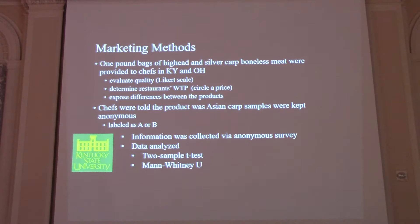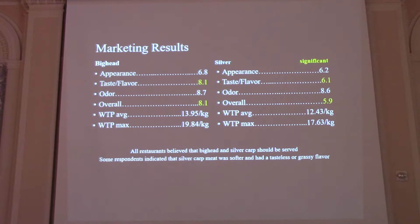We analyzed data using a two-sample T-test and a Mann-Whitney U test. The only real difference was that people thought big head carp tasted better — silver carp got feedback that it tasted a little bit like grass, more like a lake fish. With our willingness to pay data, people were willing to pay more for the better-tasting fish: $6.33 per pound on average and $9 maximum for big head carp, and $5.64 per pound for silver carp with an $8 maximum.